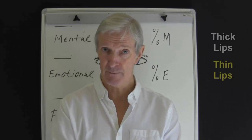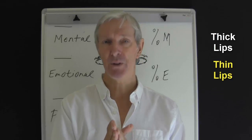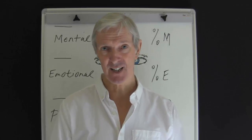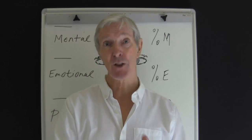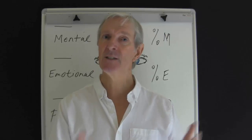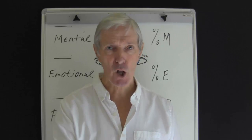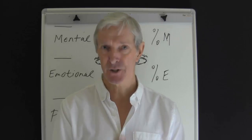Thick or full lips point to a person who likes to please others. They are often openly affectionate. They are physically demonstrative and enjoy showing their feelings. They can also have expensive tastes. Contrast this with the thin lips person at the other end of the scale. This person can lack personal warmth. They can be insensitive, often have an inferiority complex. They're a bit of a loner and can be unsympathetic. But really, this is a reserved person.